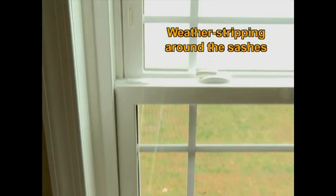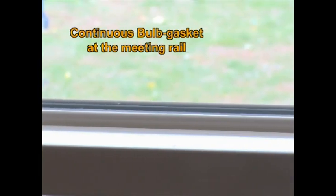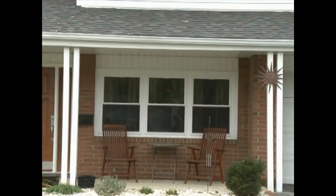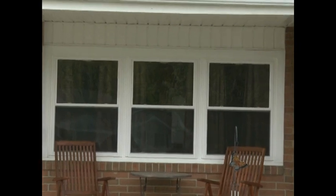To help stop air infiltration, we apply weather stripping around the sashes, a continuous bulb gasket at the meeting rail, and magnetic weather stripping at the bottom of the window, much like you would find on a refrigerator door. EnviroStar Deluxe windows maintain one of the lowest air infiltration ratings in the industry.